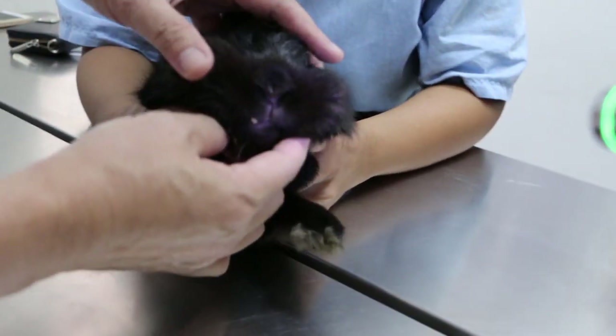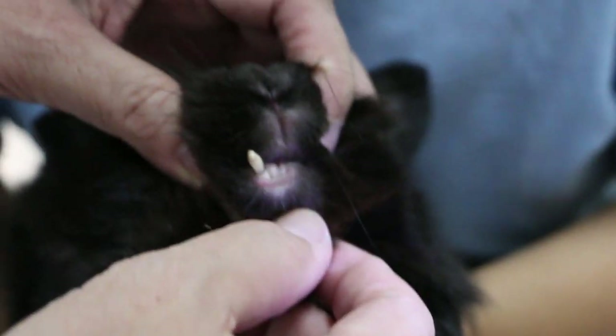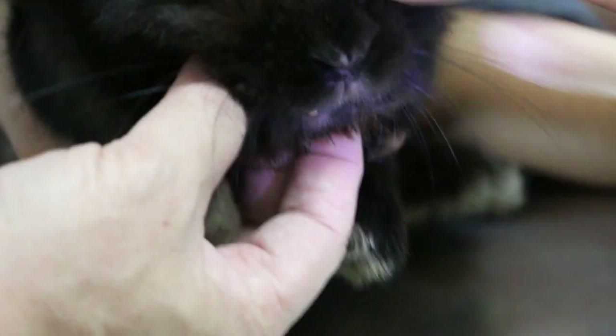How old is the rabbit now? Two years. The last time the rabbit didn't allow us to open the mouth. Can you see that? Just this one — the other one didn't regrow. Just this one. How about the top one? The top one didn't regrow either. I couldn't feel any.